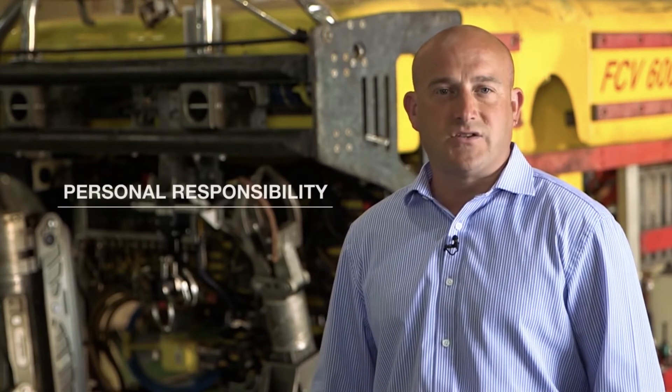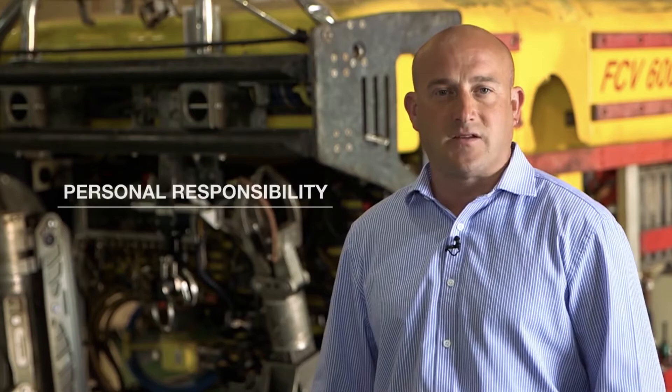In Fugro, we take HSE extremely seriously and go to great lengths to ensure that we don't put our people, who are our biggest assets, in harm's way. From day one, we emphasise that everybody has the right, the responsibility and the obligation to stop anything they perceive to be unsafe.